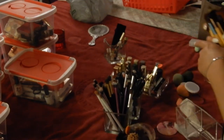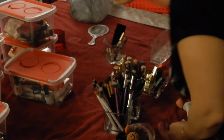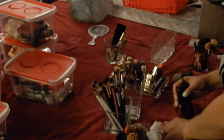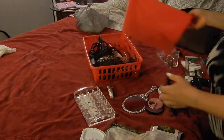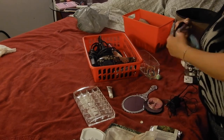You're probably wondering why it took me so long to put all those brushes away — I was cleaning each and every one individually with makeup wipe removers and brush cleaners.